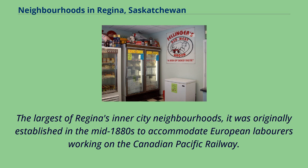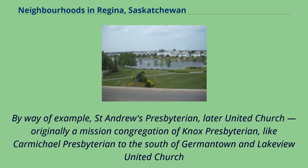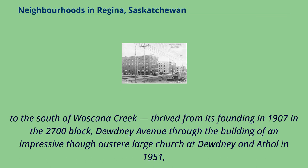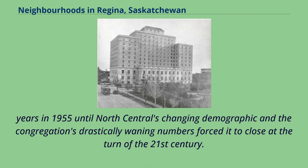The largest of Regina's inner-city neighbourhoods, North Central was originally established in the mid-1880s to accommodate European labourers working on the Canadian Pacific Railway, and subsequently became a prosperous middle-class precinct. St. Andrew's Presbyterian — later United — Church, originally a mission congregation of Knox Presbyterian, thrived from its founding in 1907 through the building of an impressive though austere large church at Dewdney and Athol in 1951. The vitality and prosperity of the United Church in North Central was demonstrated by the mortgage on the new building being retired after only four years in 1955, until North Central's changing demographic and the congregation's drastically waning numbers forced it to close at the turn of the 21st century.